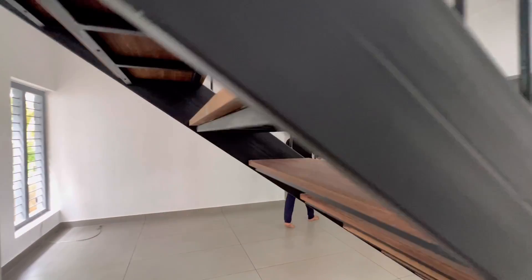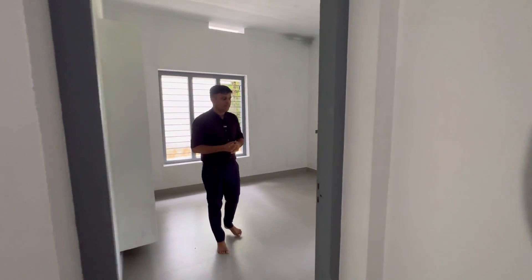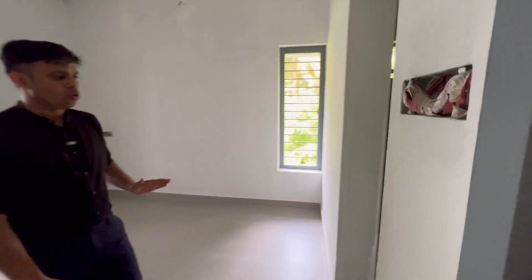This area is the master bedroom. It is a little elevated in the building. This room is around 330 to 360 square feet in size. It has an attached toilet with plumbing.